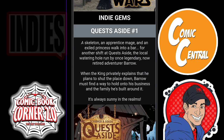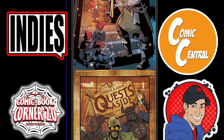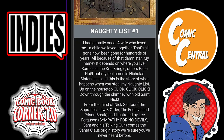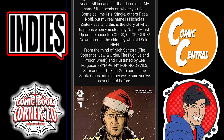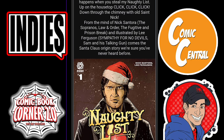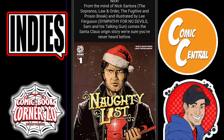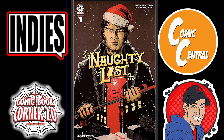Moving on to the indie gems, we have Quest Aside from Vault — a pretty cool looking cover of this dude drinking some beer. Then there's Naughty List issue one: 'I had a family once, a wife who loved me, a child we loved together. That's all gone now — been gone for hundreds of years, all because of that damn star. My name depends on where you live. Some call me Chris Kringle, others Papa Noel, but my real name is Nicholas Sinterclaws.' I don't know what is happening here, but I might check this one out.